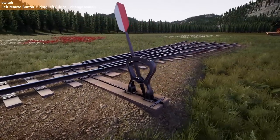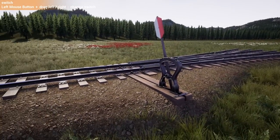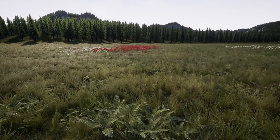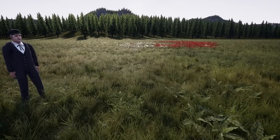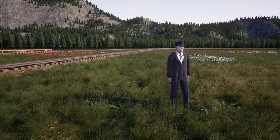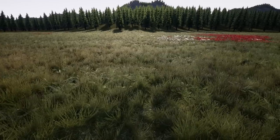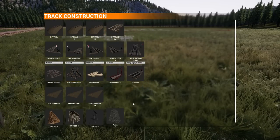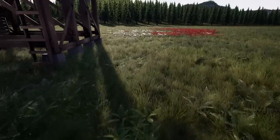How heavy would it be to actually bend the rail by hand? We have a three-way stub switch from the DSP&P at the museum — the actual original one — and it's a lot. You grab the shaft and yank, tossing your body weight into it. It's not easy but not super hard either.